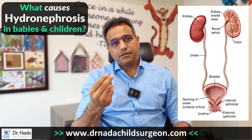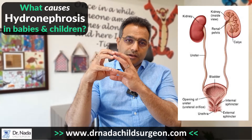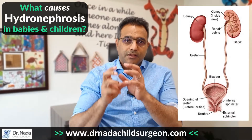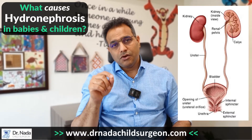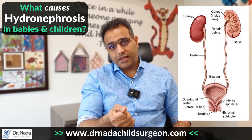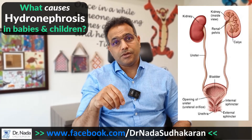A typical hydronephrosis may be due to a blockage in the system, either between the pelvis — which is the collecting funnel from the kidney — down to the water pipe, which is the ureter. If there's a blockage there, it's called a pelvic ureteric junction obstruction. Or there can be a blockage between the ureter and the bladder itself, where you'll see hydronephrosis and hydroureter.